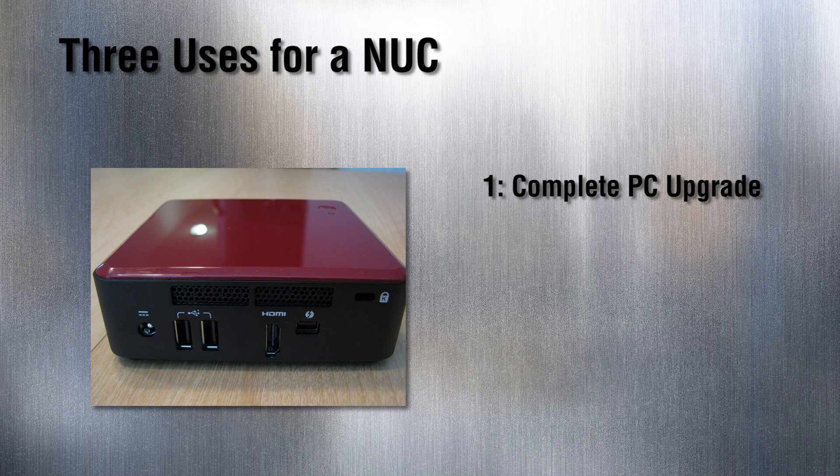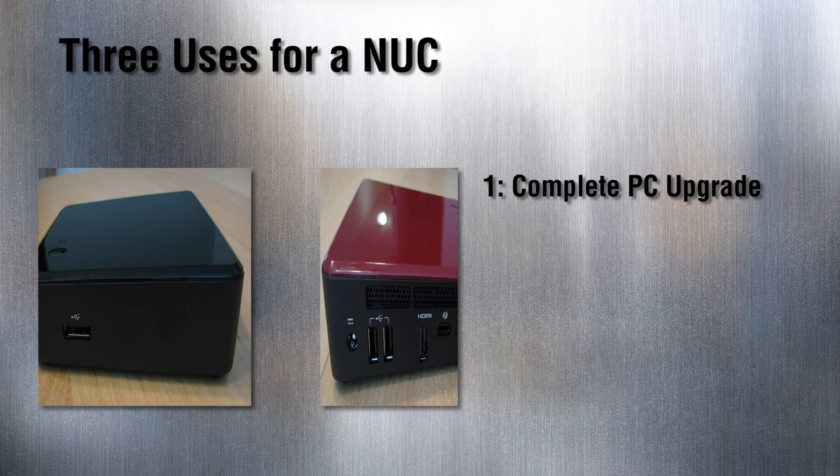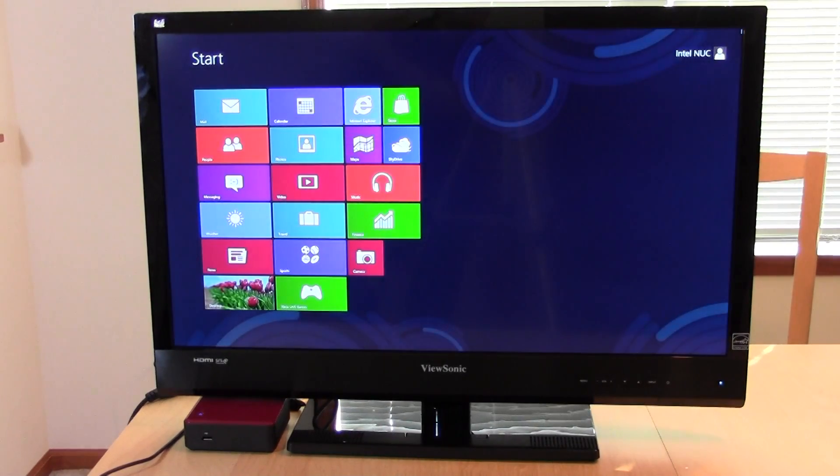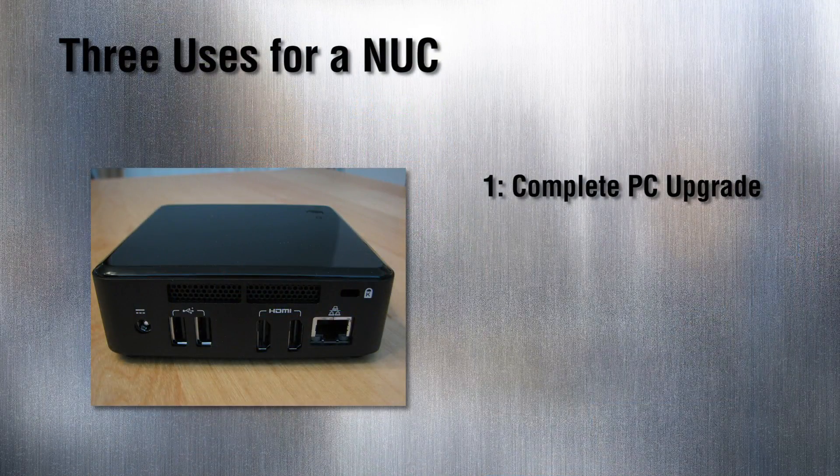Mobile workers can tuck one away into a pocket or briefcase and take it with them on vacation, a business trip, or anywhere else they go. Plus, the Intel NUC is Windows 8 ready, so pair it with a touchscreen monitor and you've got a cutting-edge, space-saving desktop offering at a very affordable price.